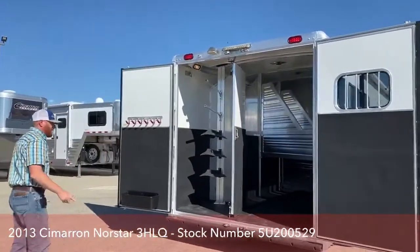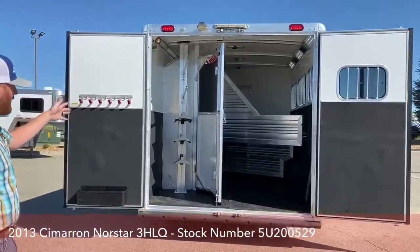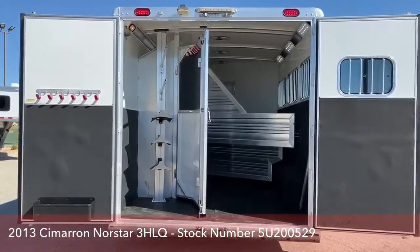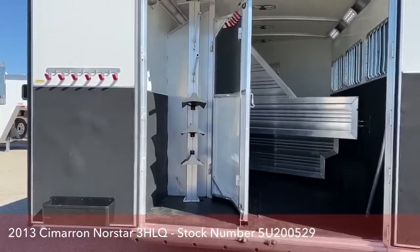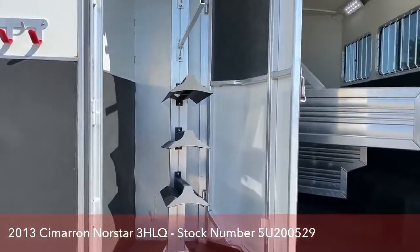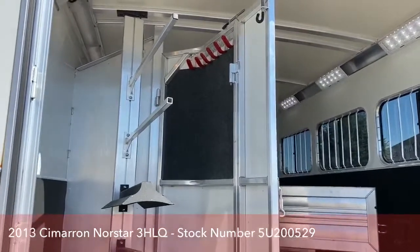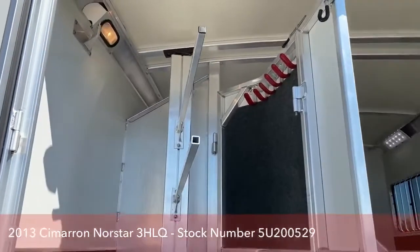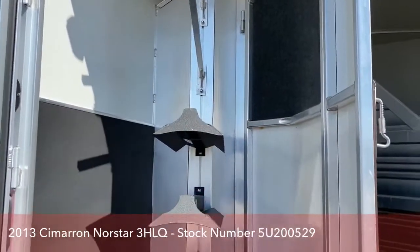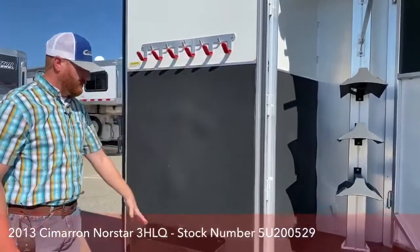At the business end of the trailer, you have a folding rear tack room with a three-tier saddle rack and two blanket bars — all adjustable. If you want to add another saddle rack or more blanket bars, we can get those through our parts department and they slide right onto the post, very easy to do. Over on the door, you've got some more bridle hooks and a brush tray.